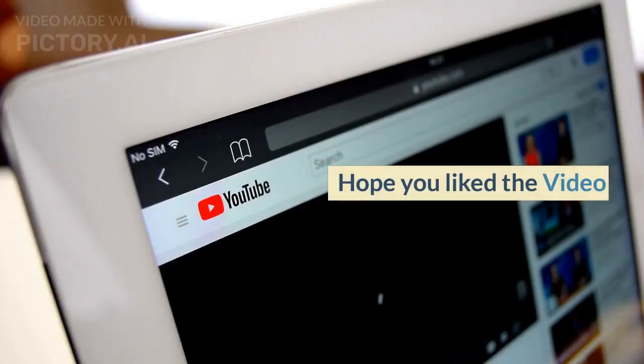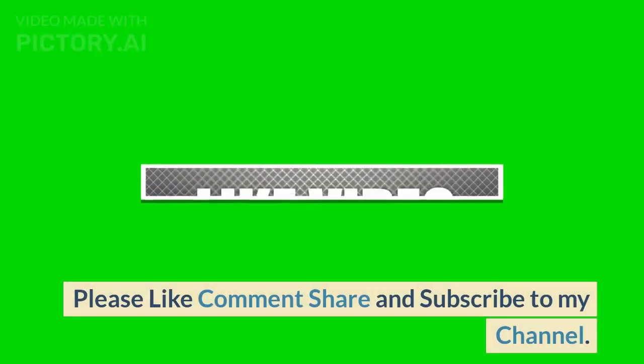I hope you liked the video. Please like, comment, share, and subscribe to my channel. Thank you.